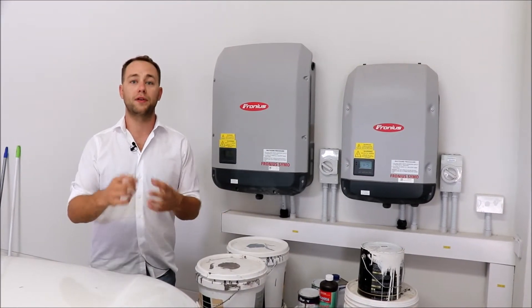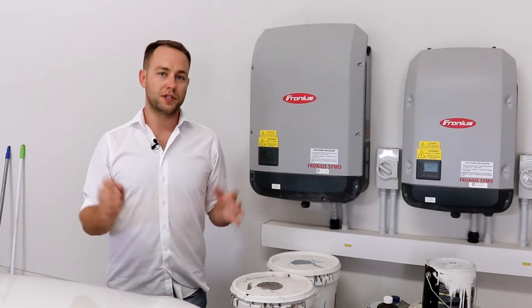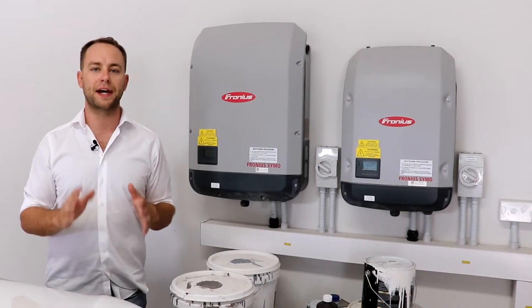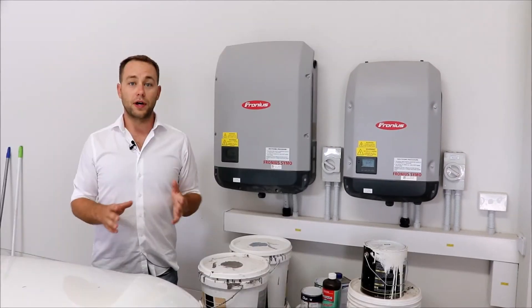Instead of sending power back to the grid, we might heat the pool or heat the hot water tank for tap hot water. The most important thing is to know what's happening with your power at any time and be able to either use it or store it, because sending it back to the grid gives you a very small return.